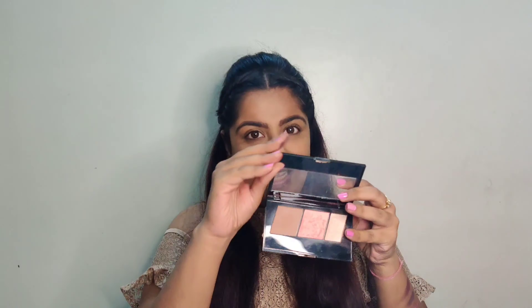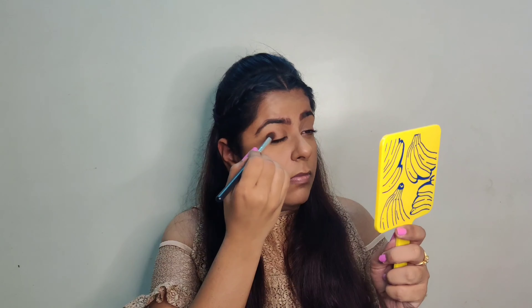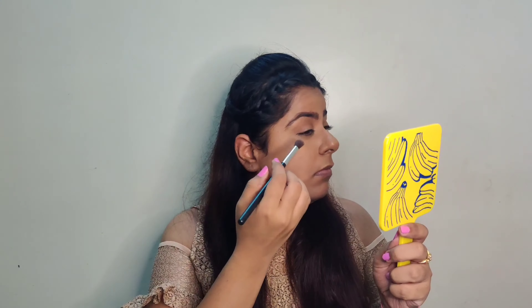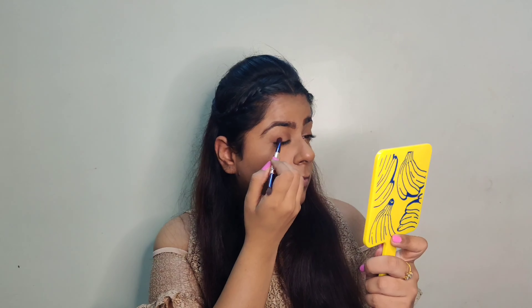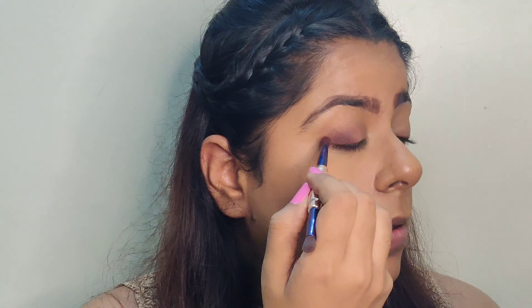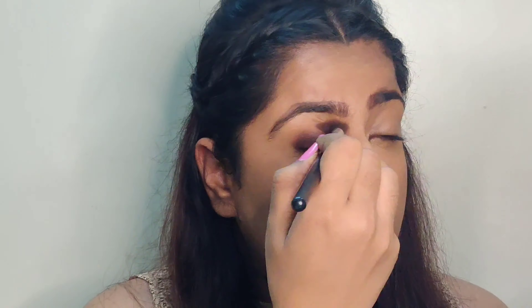Since this quad doesn't have any transitional shade, I'll take Maybelline's Master Contour and use the contour shade as my transitional shade today. I'll apply the foil shade on a flat brush and spritz some Fix Plus or setting spray on it.